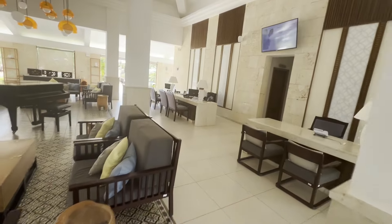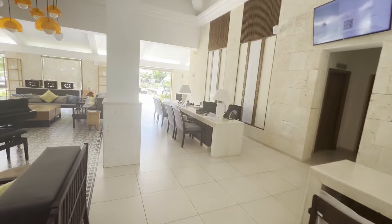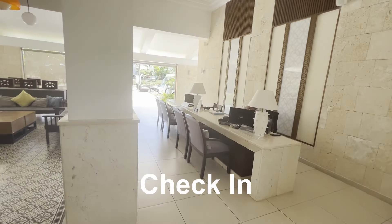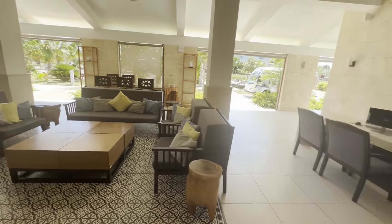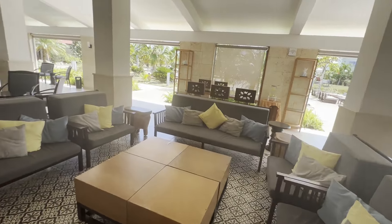Off to your right here is the check-in area. There are some chairs to sit down at while you're waiting your turn — very comfortable.